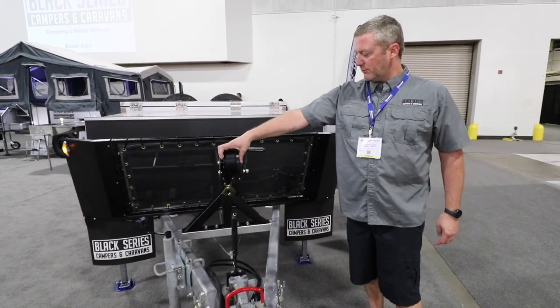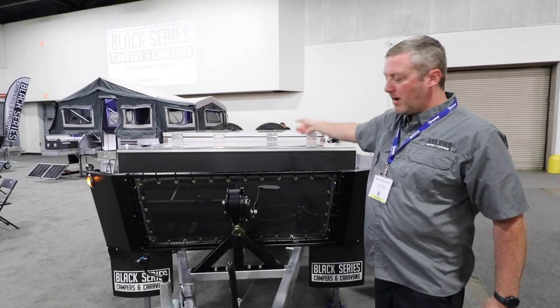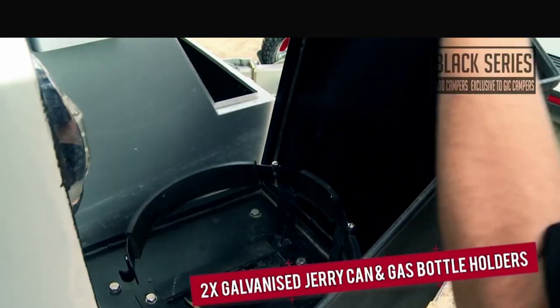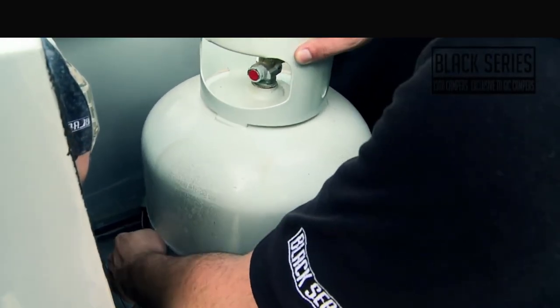This is the hand crank we were discussing before. There's a loop on the center of the lid that you can grab and actually open it with the hand wrench. Up front we hold two 30-pound LP tanks and two 5-gallon jerry cans, NATO size.